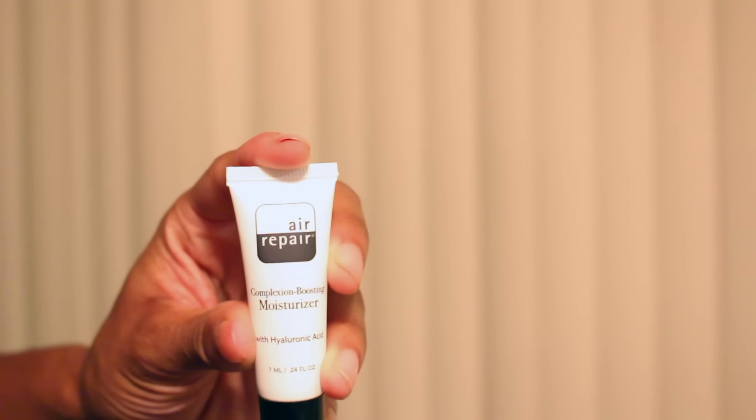I have one more thing — it's the Air Repair Complexion Boosting Moisturizer. It's a face product and it's another moisturizer. This is a boosting moisturizer designed to meet the demands of dull, tired, and dehydrated skin. It's rich in humectants and antioxidants, and this regenerative cream is instantly absorbed to plump and hydrate, giving skin an age-defying boost. I don't really need age-defying right now but preventative measures maybe. It's a good little sample size.